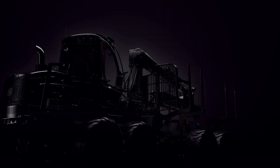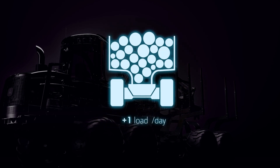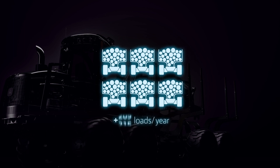Intelligent Boom Control helps new operators work up to 15% faster. Additionally, it increases work efficiency — one load more per day means 220 loads more per year, making operations more productive and more profitable.